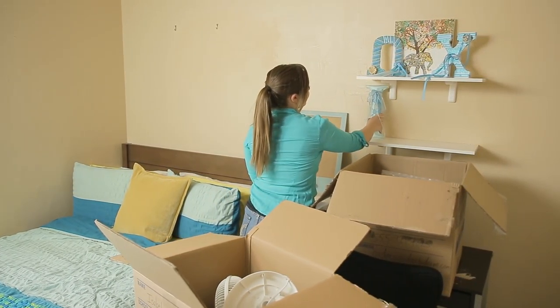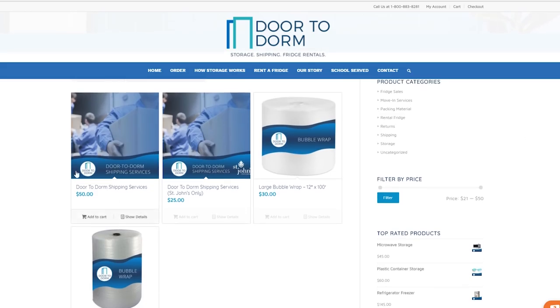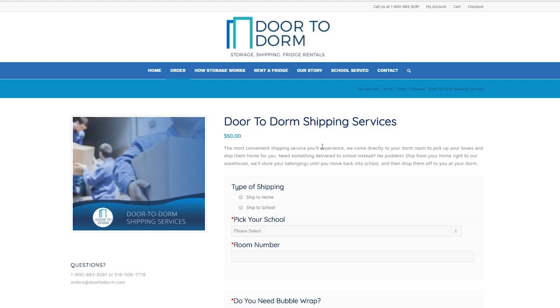Speaking of shipping, Door to Dorm offers shipping services as well. It doesn't matter if you live on or off-campus. Just pack your boxes and we'll pick them up and ship them anywhere you like. No more waiting in line at the post office.